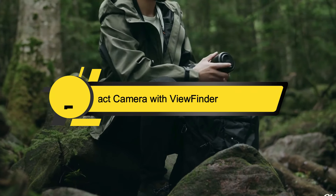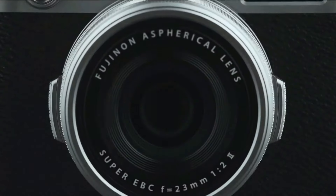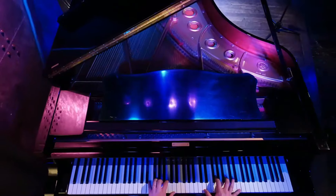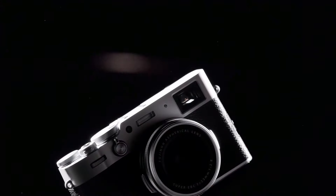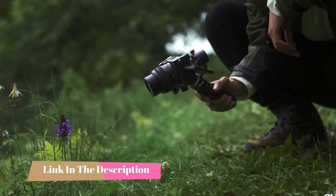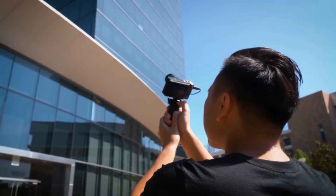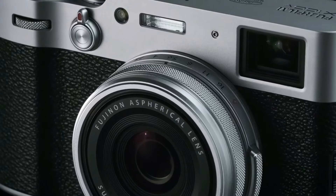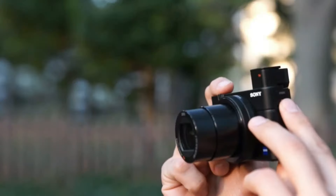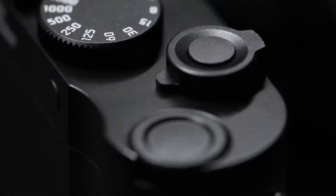Hi everyone, today we're going to take a look at the five best compact cameras with viewfinder on the market for this year. First we'll show you our five best picks, then talk about what you should look for before buying. You can find timestamps and links to all the products in the description below. These cameras offer exceptional image and video quality, lightweight design, and portability, making them a great alternative to bulkier camera models.